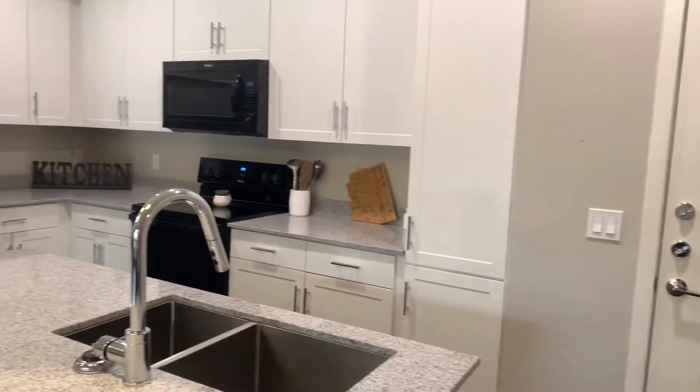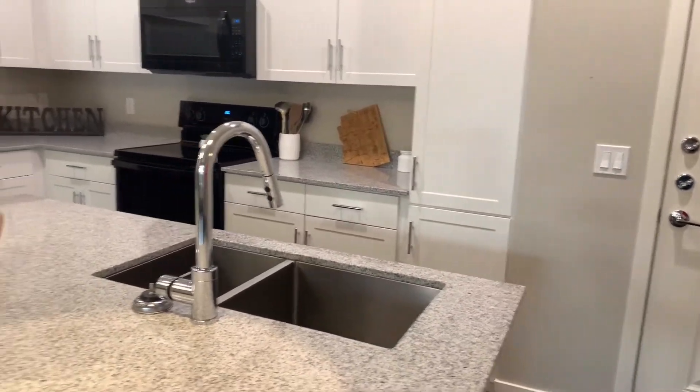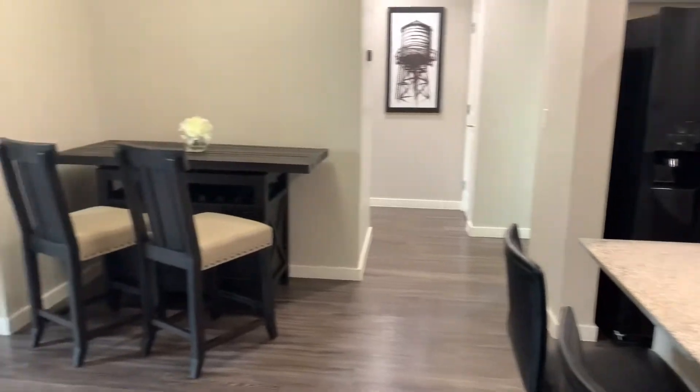Entering into the unit through the kitchen, which opens up to the living and dining room areas, where you'll notice a ton of great natural lighting.